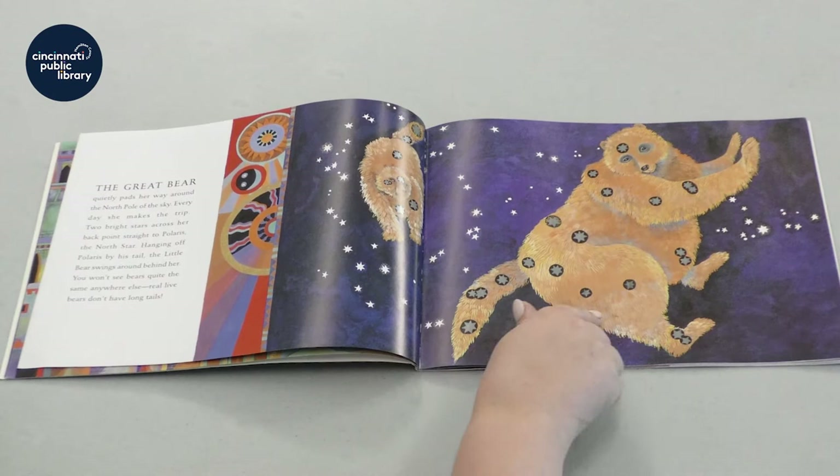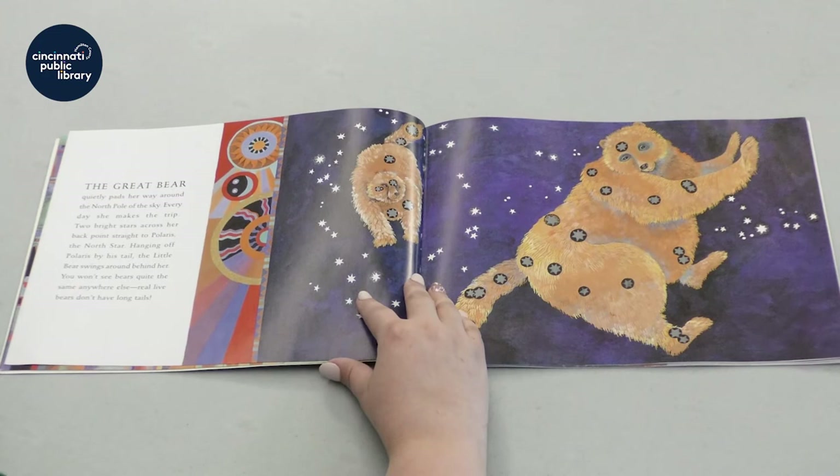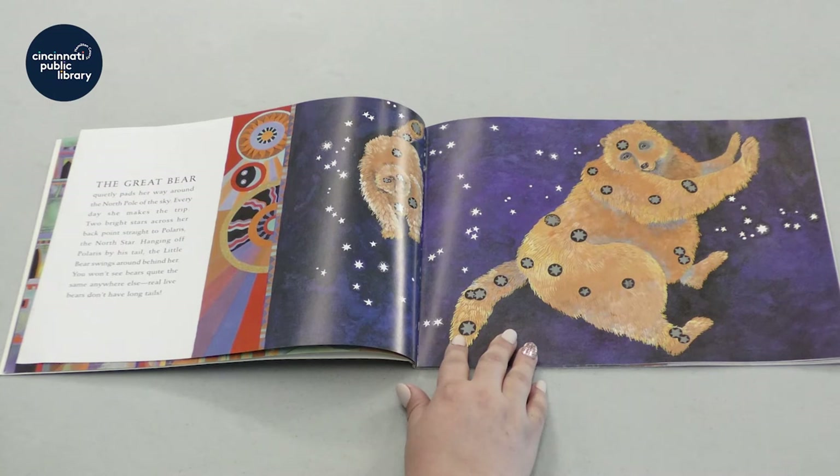The great bear. Do you see all these bears here? I don't know any bears that have really long tails like that. Do you? The great bear quietly pads her way around the north pole of the sky. Every day she makes the trip. Two bright stars across her back point straight to Polaris, the north star.